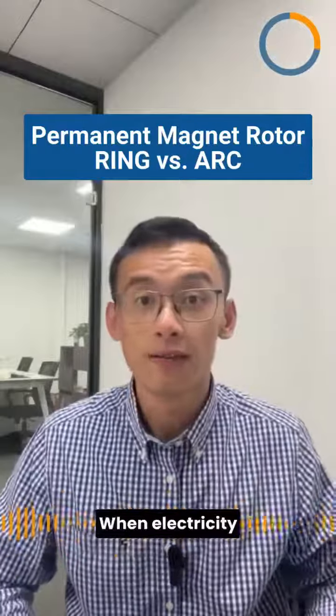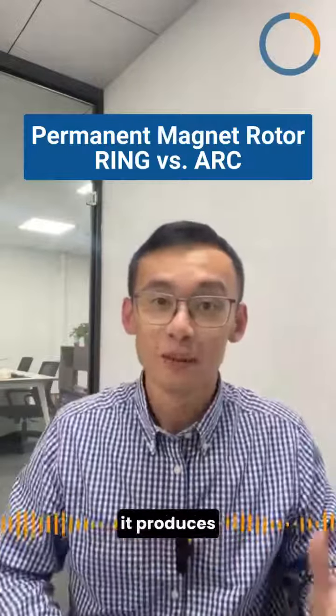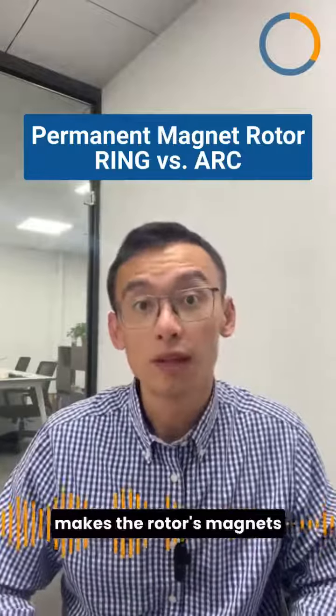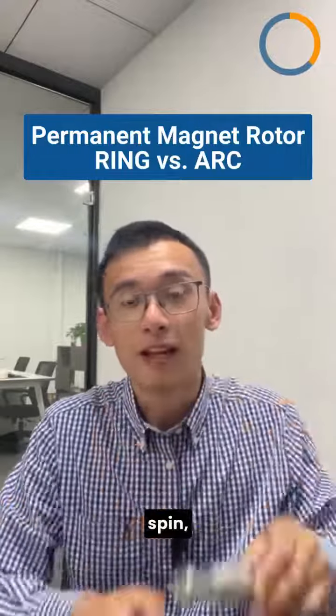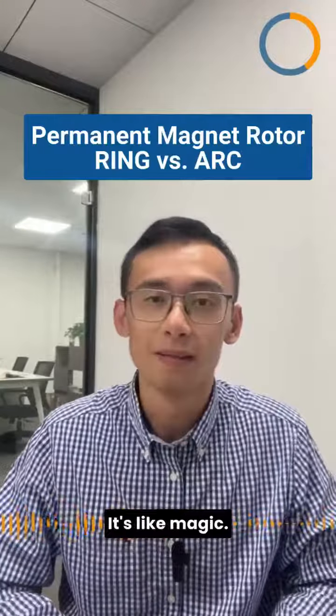When electricity flows through the stator's coil windings, it produces a rotating magnetic field. This magnetic interaction makes the rotor's magnets spin, transforming electric power into motion. It's like magic, but it's science.